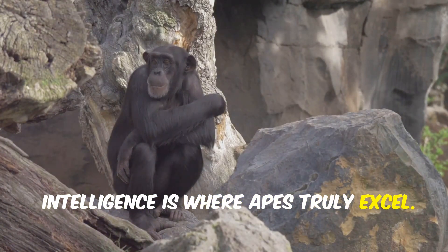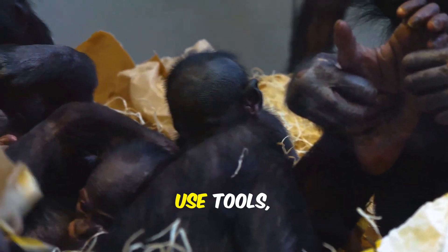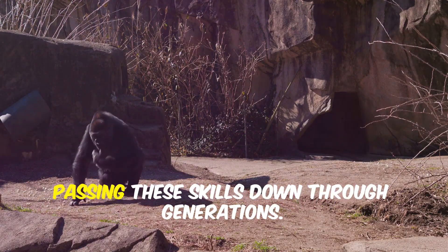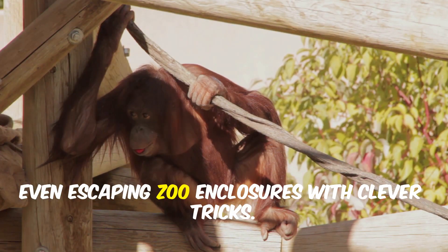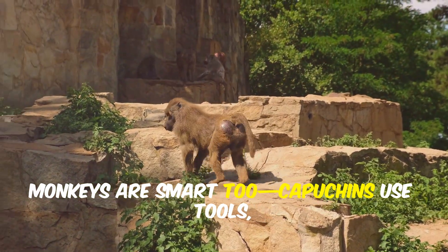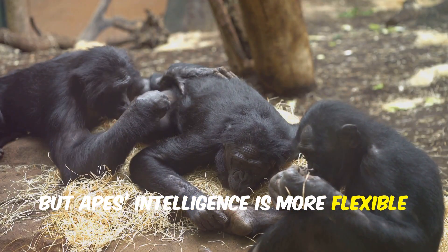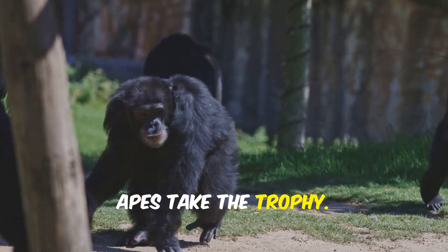Intelligence is where apes truly excel. Great apes — chimps, bonobos, gorillas, orangutans — show self-awareness, use tools, and can learn sign language. Chimps use sticks to fish for termites and stones to crack nuts, passing these skills down through generations. Orangutans are master problem solvers, even escaping zoo enclosures with clever tricks. Monkeys are smart too — capuchins use tools and baboons navigate complex social politics. But apes' intelligence is more flexible and abstract, allowing for empathy, planning, and culture. In the brainpower showdown, apes take the trophy.